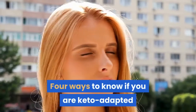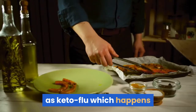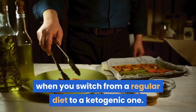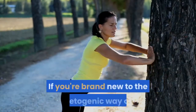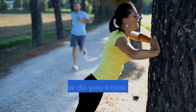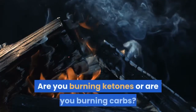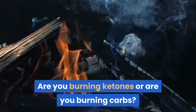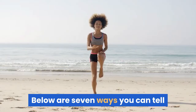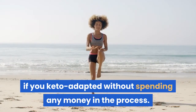4 Ways to Know If You Are Keto Adapted. To become fat adapted, you will go through a phase known as keto flu, which happens when you switch from a regular diet to a ketogenic one. If you're brand new to the ketogenic way of eating, you may think you are doing everything right, but how do you know if your body can burn fat? Are you burning ketones or are you burning carbs? Below are ways you can tell if you are keto adapted without spending any money in the process.